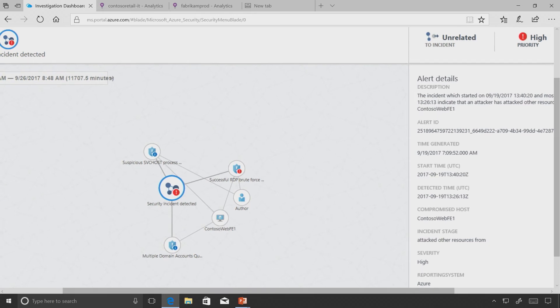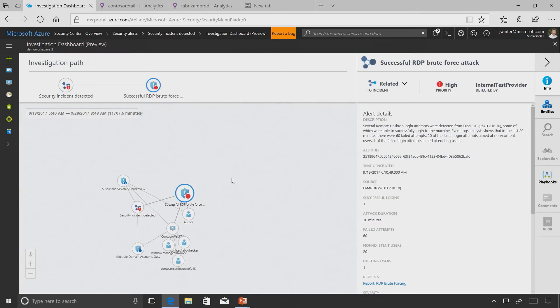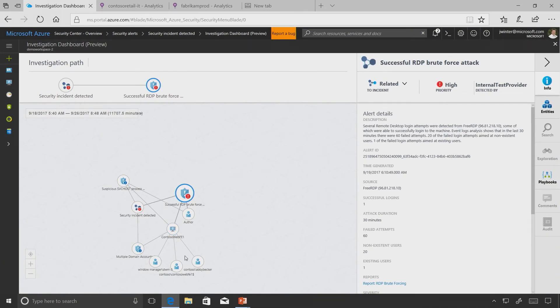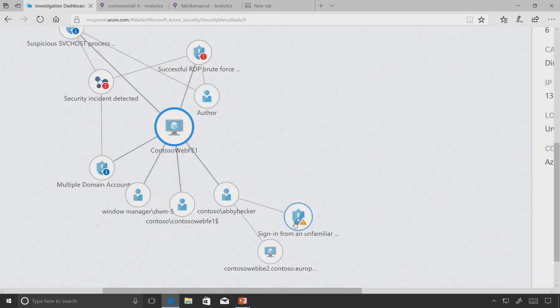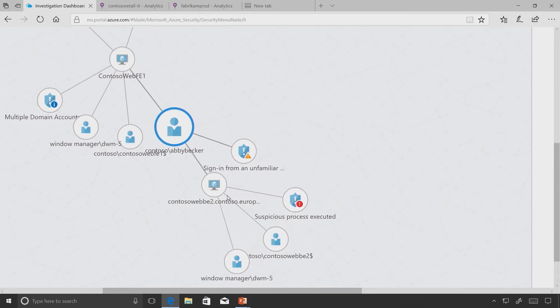Looking at the overall security incidents, I can use this graph to drill in. We had the security incident with the RDP brute force, and I can now see it impacted the Contoso Web machine, with different actions and players involved. Exploring further, I can see user Abby in my environment has had suspicious activity - she signed in from an unfamiliar location.